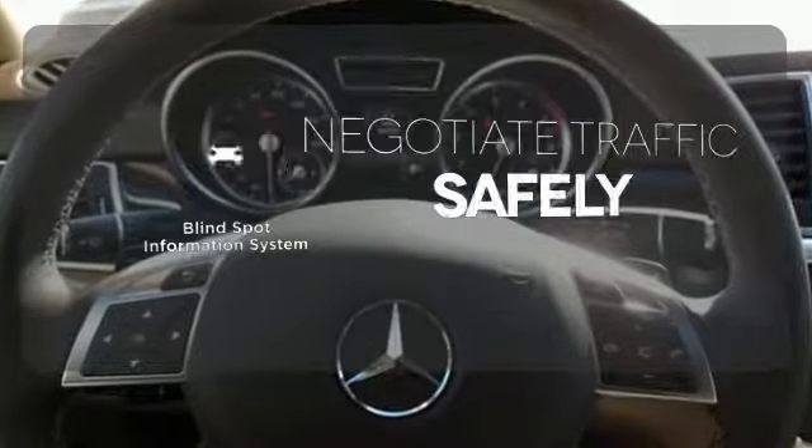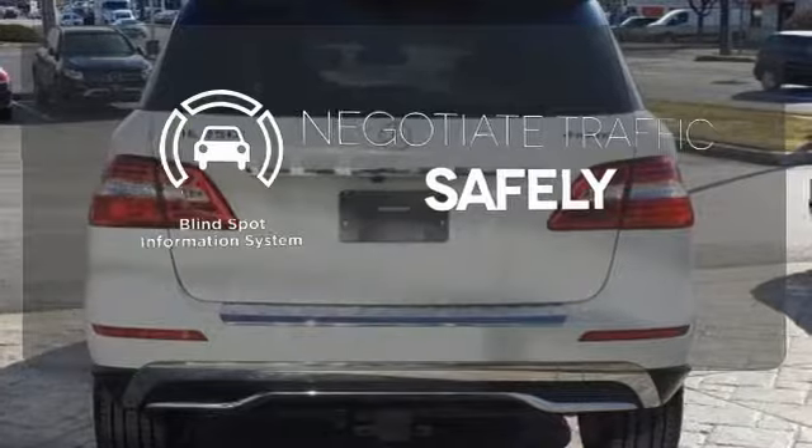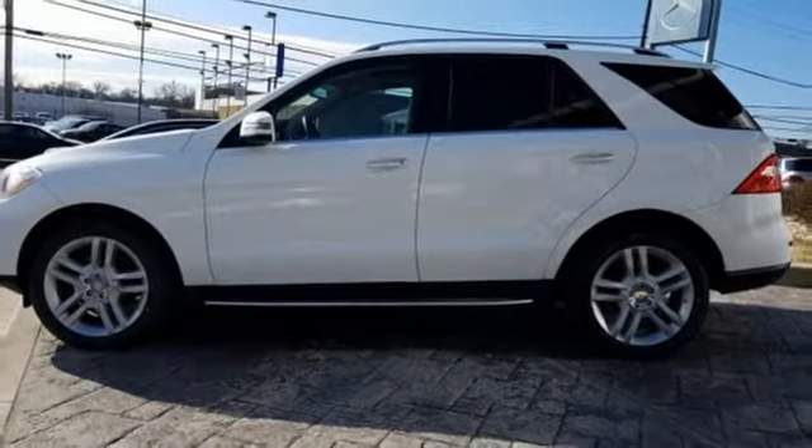Safety comes from being aware of your surroundings and for that, the blind spot indicator can't be beat. Make every mile count and get behind the wheel of this Mercedes-Benz M-Class.